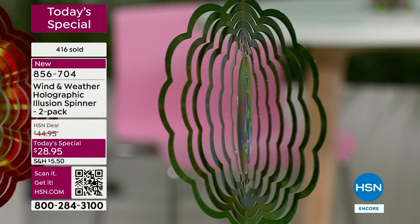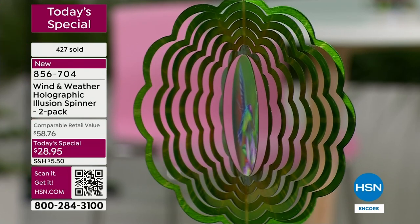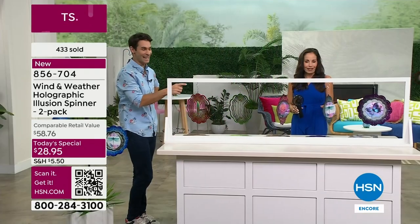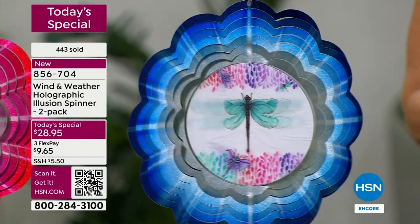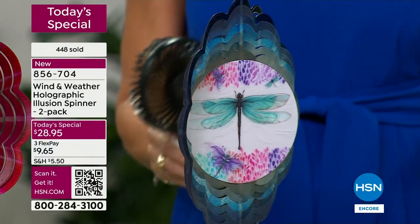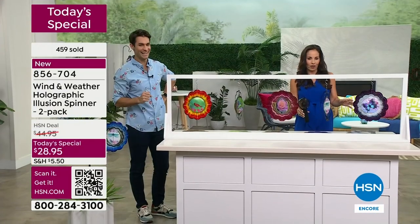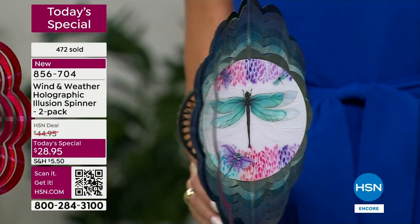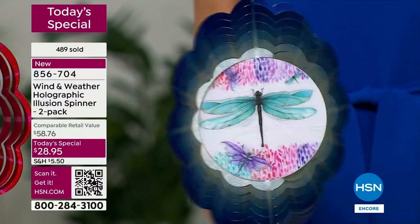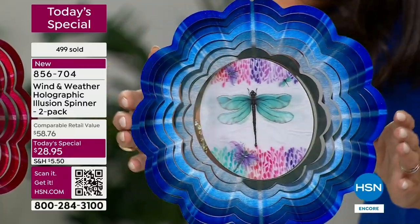We're inside, so we improvised with a hand fan — and you can see the dragonfly moving with just that little bit of wind. There goes the dragonfly, and then the butterfly. Look at how beautiful it is — it doesn't take much. That starburst effect — the way it's painted ring by ring is specifically designed to give that effect.